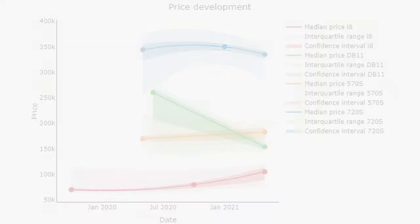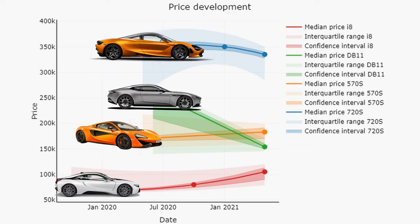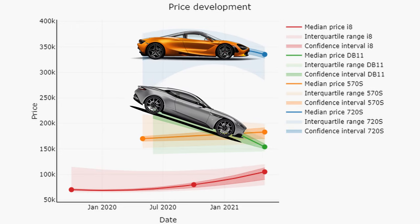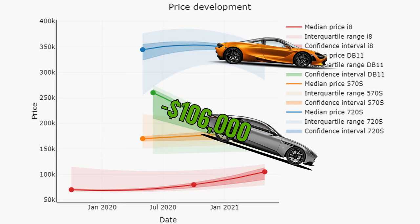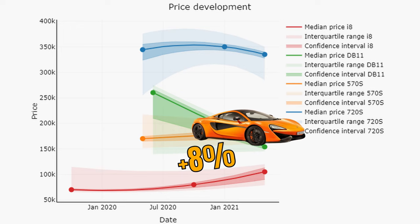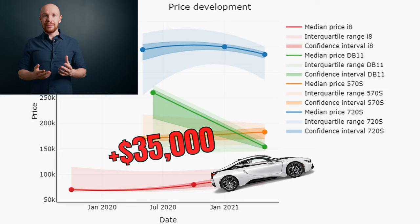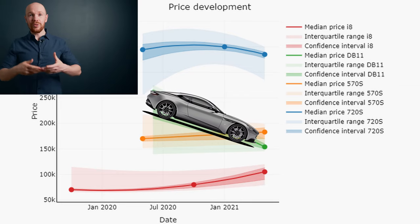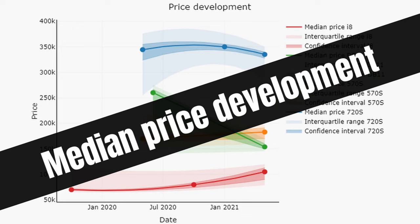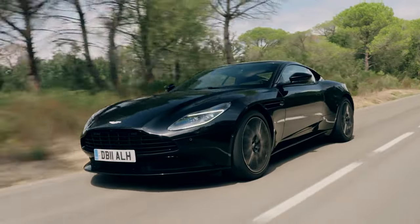This graph now has the date on the horizontal axis and the price on the vertical axis, so we are looking at price development over time. There were some extreme price movements in the last year, and not all in the same direction. 720S values remained more or less flat after an initial increase, while DB11 values plummeted with $106,000 or 41%. The 570S saw an increase of around $13,000 or 8%, while BMW i8s increased with $35,000 over the last two years. However, these are merely the median price developments and provide limited information on what is driving the price change.